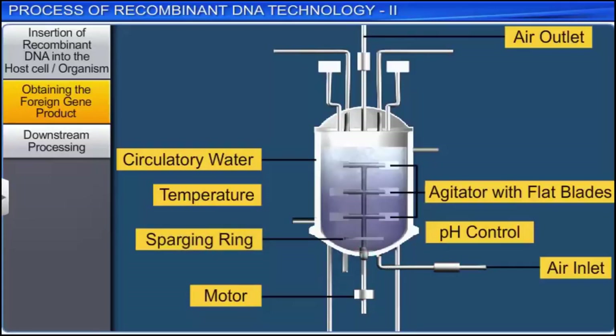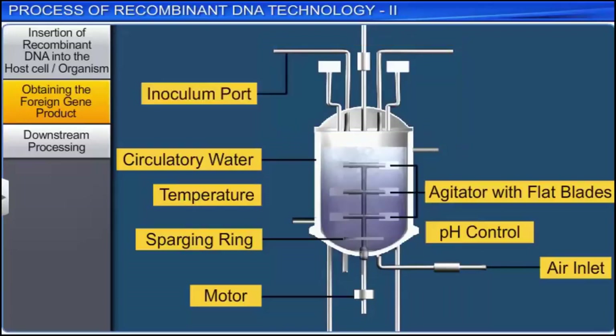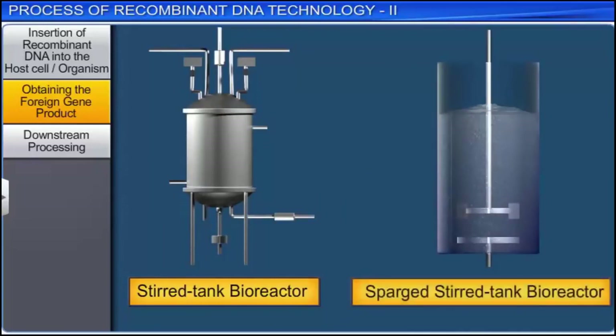Moreover, there is an outlet to remove air and waste gases at the top of the tank. The top of the tank also has a number of inlet tubes called ports through which materials can be introduced or withdrawn. For example, the inoculation port is used to introduce initial inoculums, and the nutrient port to introduce more nutrients. Similarly, the anti-foam port is used to introduce anti-foaming agents, while the pH port is used to introduce acids or alkalis to maintain optimal pH. At the base of the tank, there is a harvest line to extract the culture medium and microbial products. Another type of bioreactor is the one with a sparged stirred tank. Sterile air bubbles are sparged through this reactor, which increases the surface area for oxygen transfer.